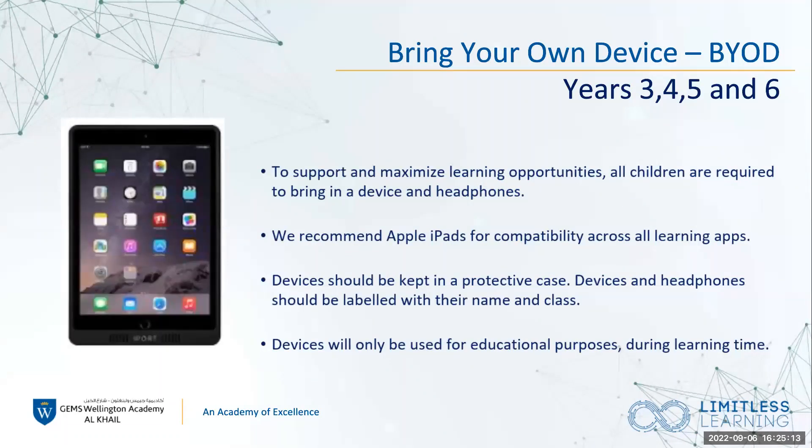We are a bring-your-own-device school. We encourage children to bring in their iPad every day to school, as well as headphones or earphones. We're not playing games all day — it's purely for educational reasons. We have lots of amazing apps which the children will take part in. We encourage them to bring iPads as fully charged as possible. If needed, they could bring a portable charger and keep the iPad in a protective case. They don't use it at break times or lunch times — purely when needed in a lesson.